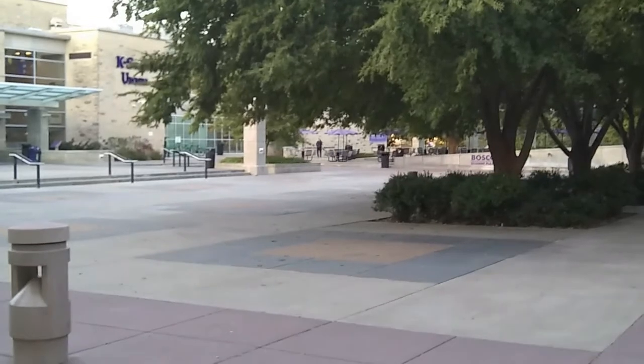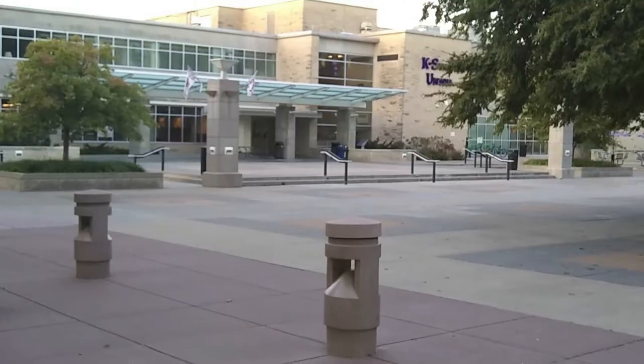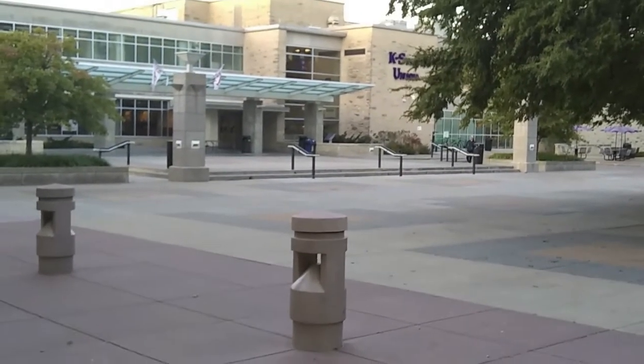This is the student plaza in front of the Student Union. If there's someone that's got something to say, this is where you'll hear them say it. We'll go into the Union and go up one flight of stairs to see Mr. Ono's work on the third floor of the Union.